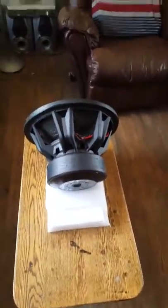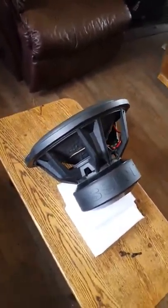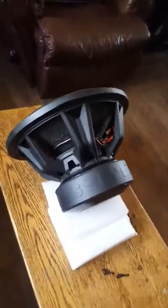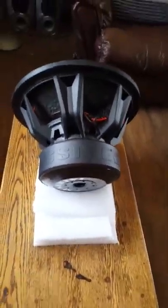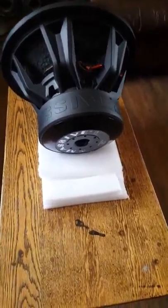I've got it just sitting here and I'm not doing anything with it. For some reason no one wants to buy it. I don't know what's wrong with people — come on, look at that thing. That's the Massive Audio Hippo 15 for you guys.